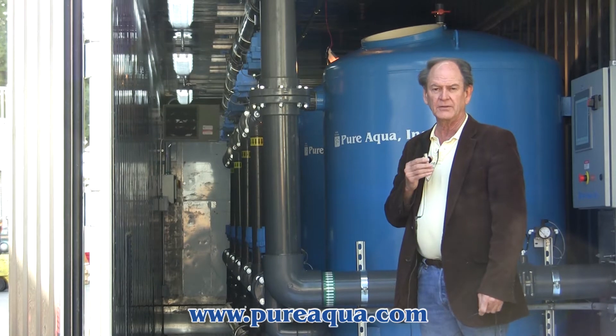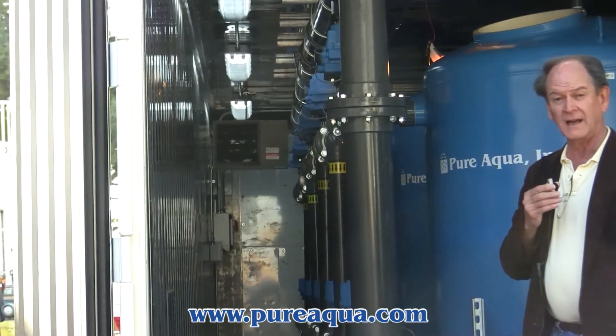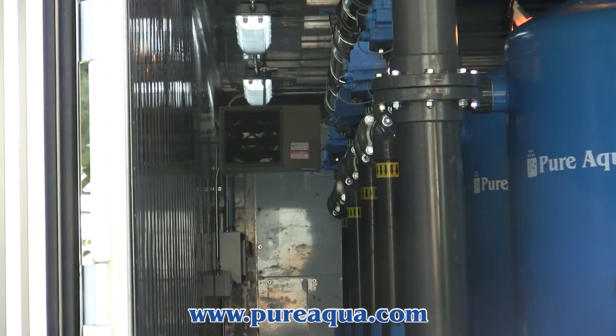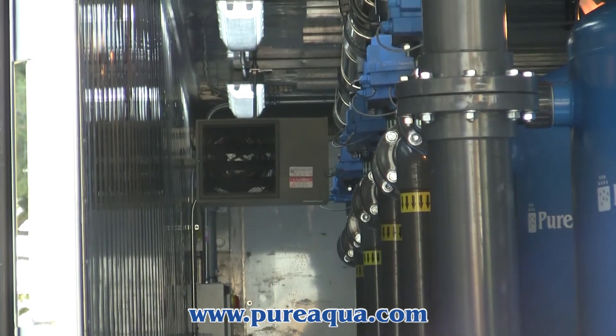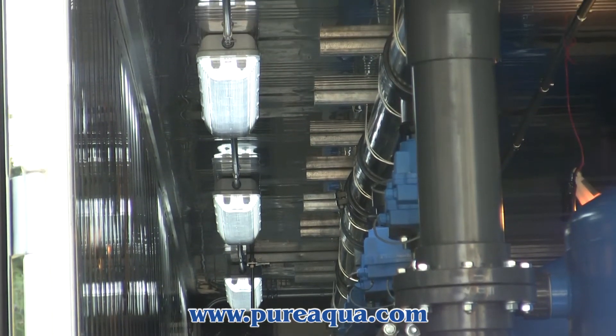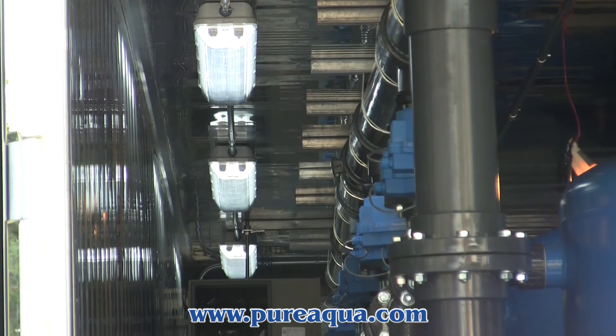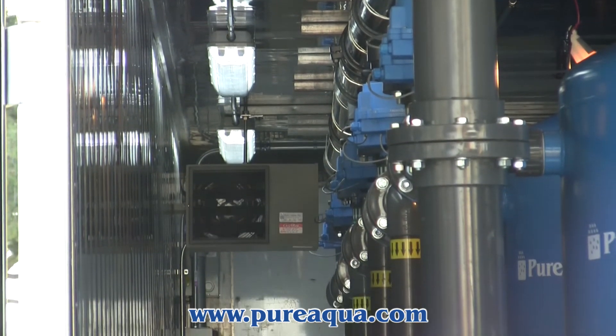They're controlled by a PLC whereby backwash can be initiated by time, by pressure drop, or manually. In addition, during backwash the filters backwash independently of one another, while the other four can continue to provide service.